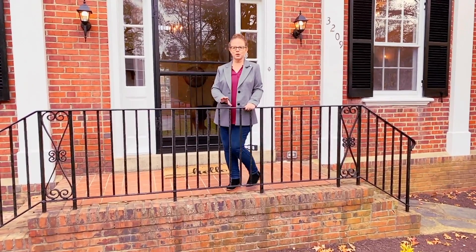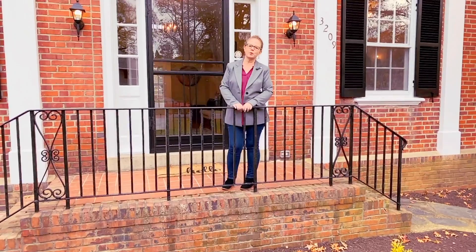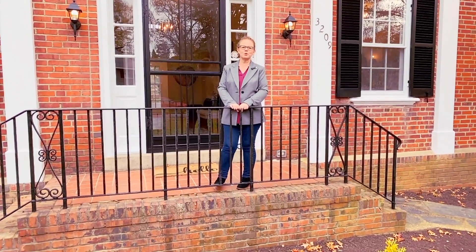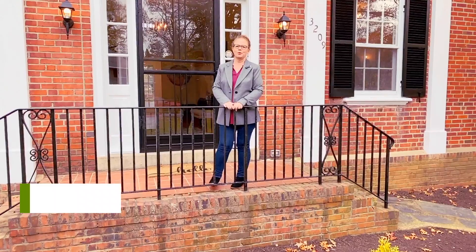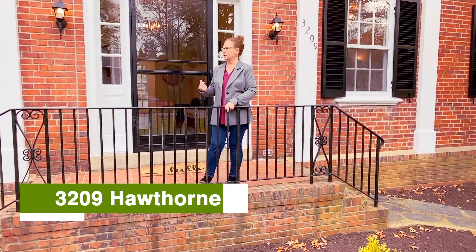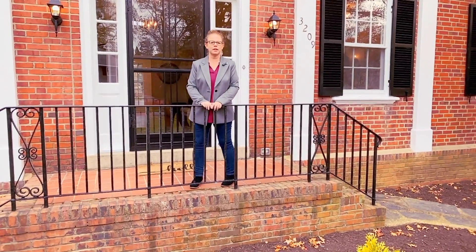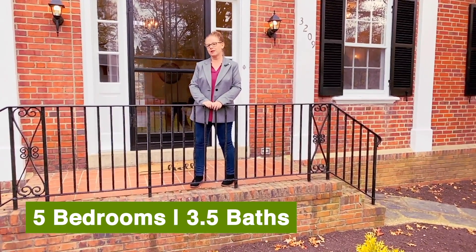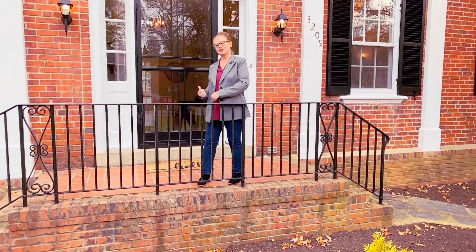We're in the city's north side, in the Ginter Park neighborhood. If you have been waiting for that perfect historic home to pop up in this neighborhood, I think we finally found it for you. We are at 3209 Hawthorne Avenue, and I'm really excited to show you this beautiful home. It's been completely renovated — five bedrooms and three and a half baths. Let's go look.